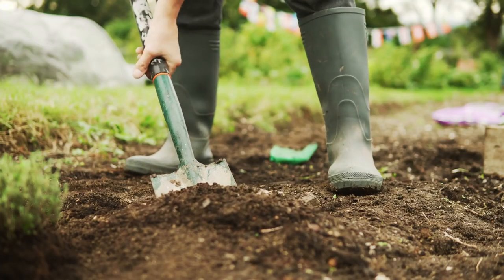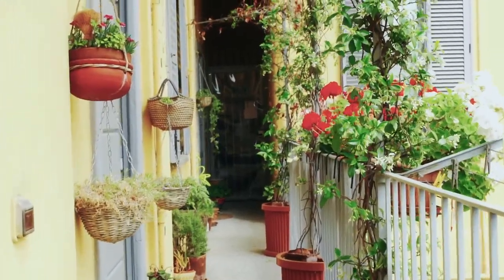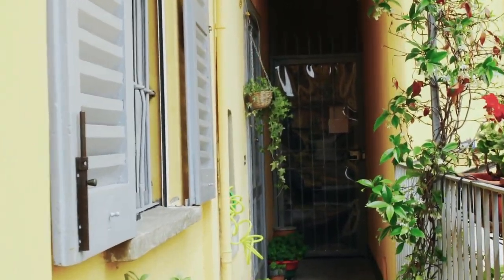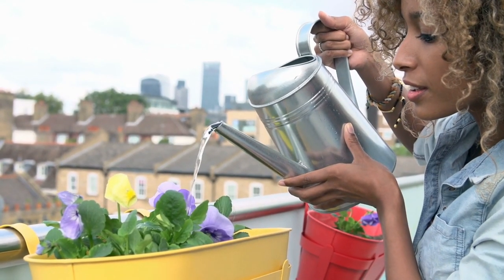Even if you are in a tiny little apartment with no outside space, there are options for you as well. If you do have some outside lawn, this might be the time to look at ripping it up and turning it into a garden. You can't eat grass — well, you probably could but I don't recommend it. If you do have a patio, now is a great time to start a container garden. I have a video all about getting free containers so you can check that out.